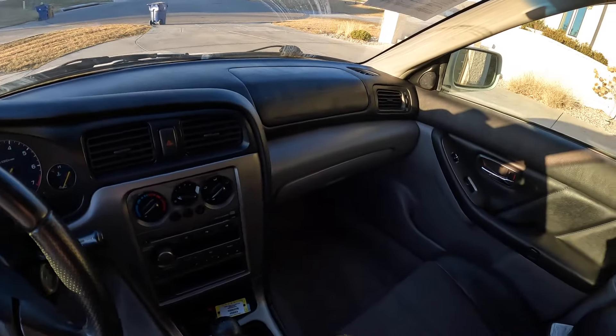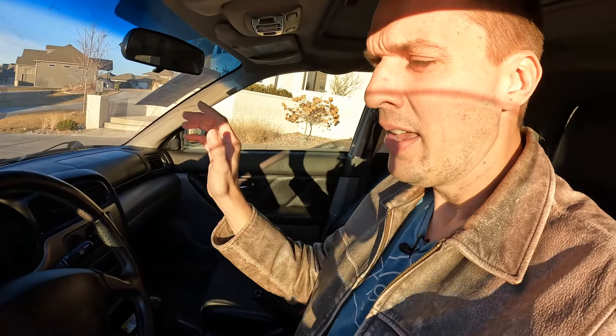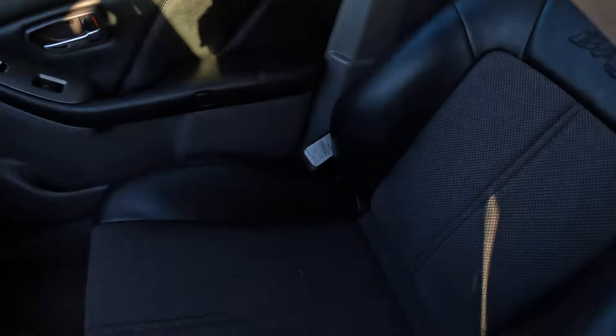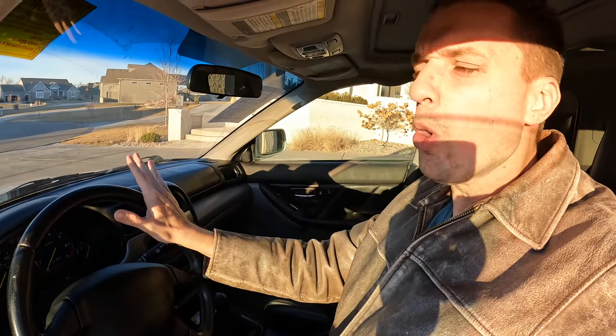I wasn't that upset because it still looked really nice on arrival. The only thing that's absolutely disgusting is that some crazy person sat in this car after it was detailed for auction and decided to clip their fingernails all over the seat and the floorboard. I didn't know what it was at first — I picked one up and went... but anyway, that can be vacuumed up. That's not the big deal.